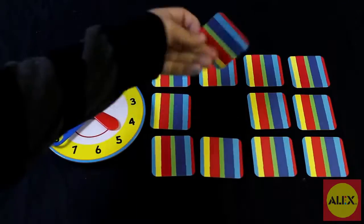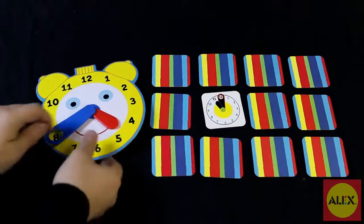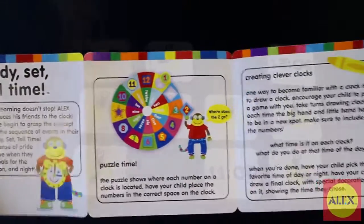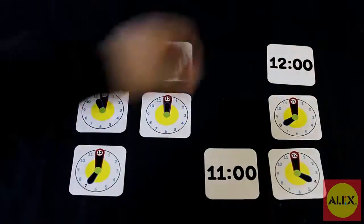What time do you get up in the morning? Can you find 11 o'clock? The kit even comes with an easy-to-follow learning guide for parents to help their children learn about time and number recognition.